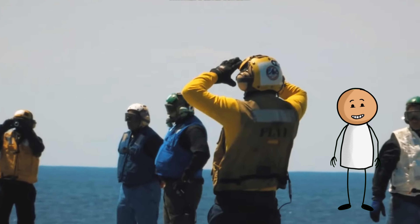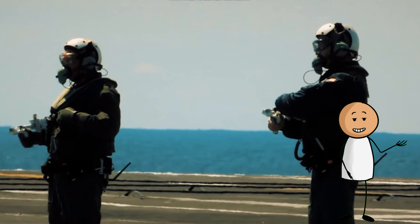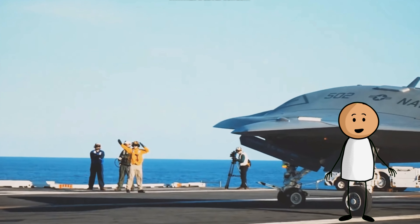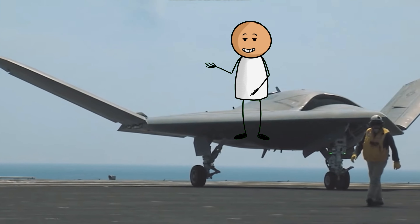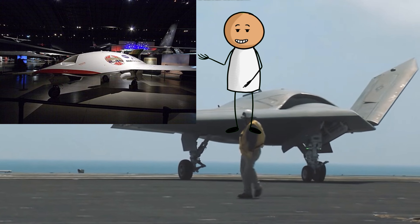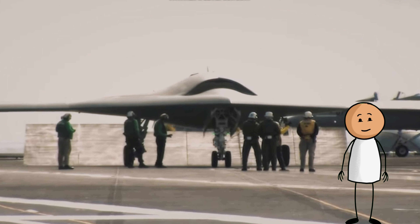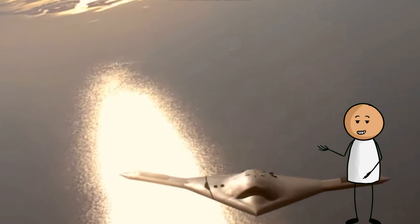The Northrop Grumman X-47B is a demonstration unmanned combat aerial vehicle (UCAV) designed for aircraft carrier-based operations. Developed by the American defense technology company Northrop Grumman, the X-47 project began as part of DARPA's J-UCAS program, and subsequently became part of the United States Navy's Unmanned Combat Air System Demonstration (UCASD) program.